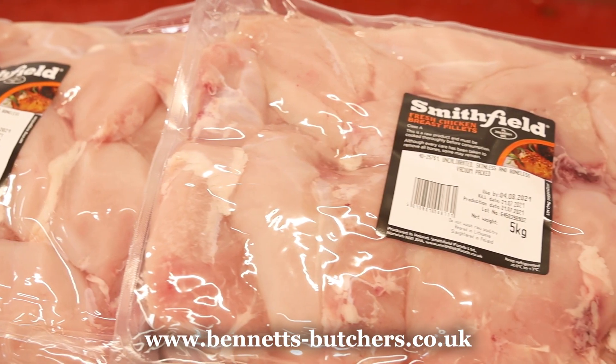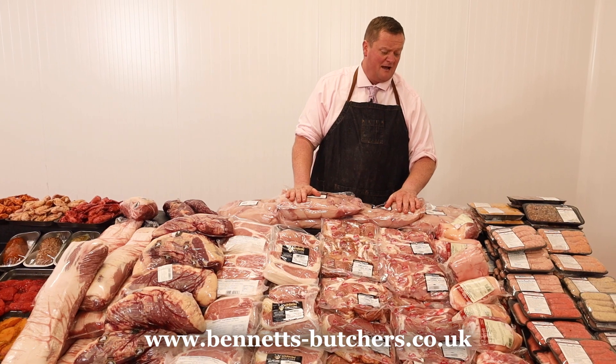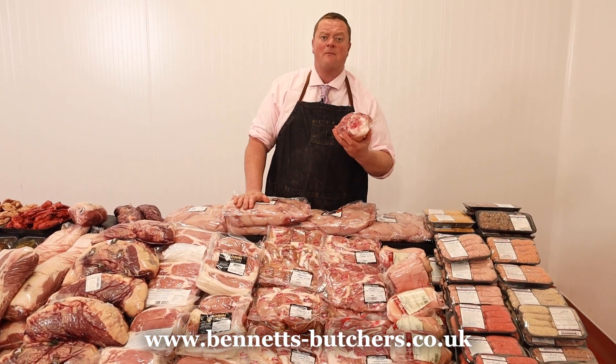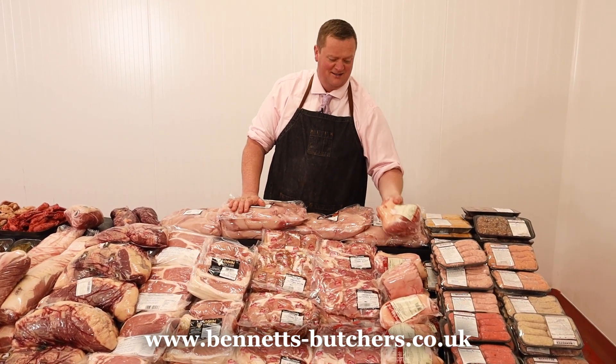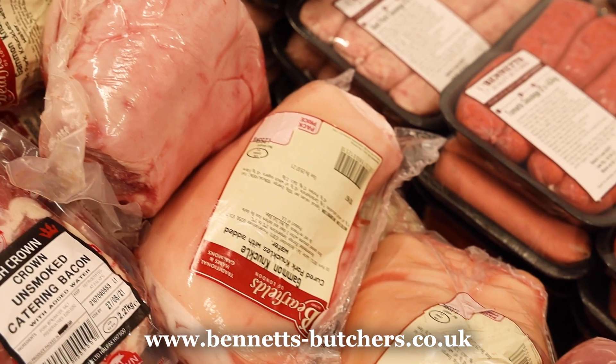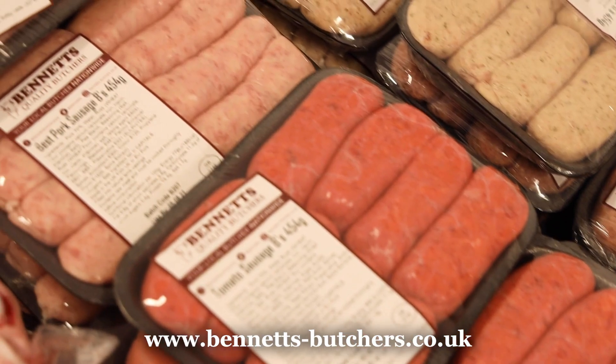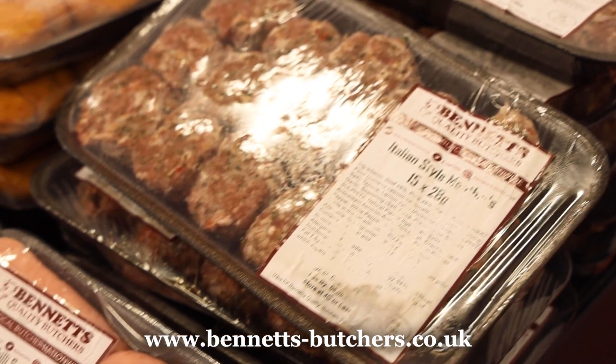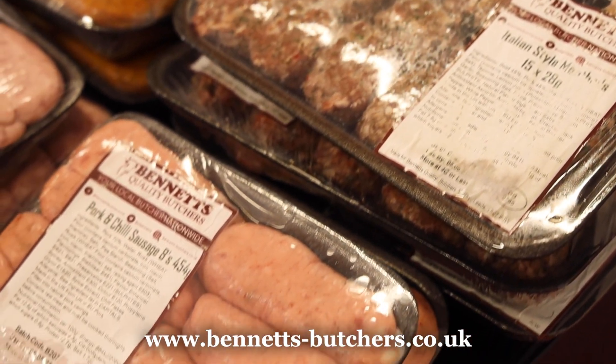Five kilo chicken fillets back down at 20 quid — can't really miss out on them. Ham shanks at £1.99 — what do they call it, ham hock terrine I think. At £1.99 you can't go wrong. Full selection of sausages as normal, three packs for a tenner, including your meatballs in there — cannot go wrong.